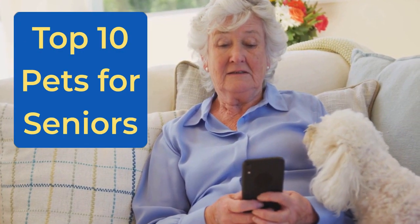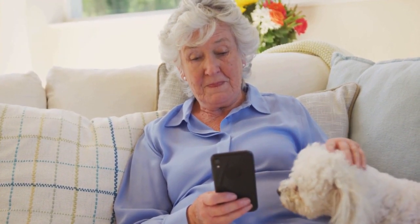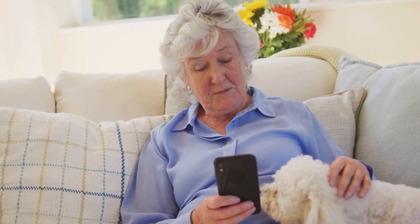Top 10 Pets for Seniors: Finding the Perfect Companion for Your Golden Years. Hello everyone! Welcome to Silver Companions, your go-to channel for everything related to seniors and our beloved pets. I'm Mary, and today we're going to explore the top 10 pets that are perfect for seniors like us. If you're considering adding a loving companion to your life, or you know someone who is, then you're in the right place. So let's get started!